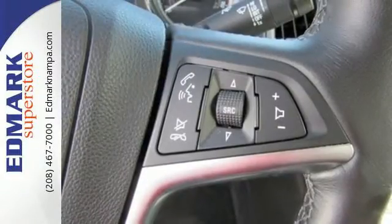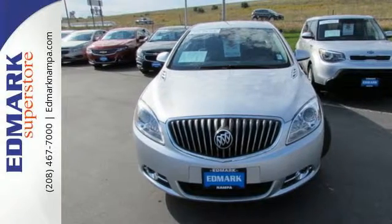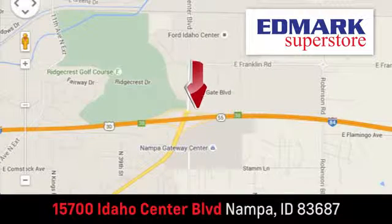Isn't it time to expect a little unexpected? Come see this Verano today. Fast, fair and fun. Give us a call or stop by. We're conveniently located in the Idaho Center Auto Mall.